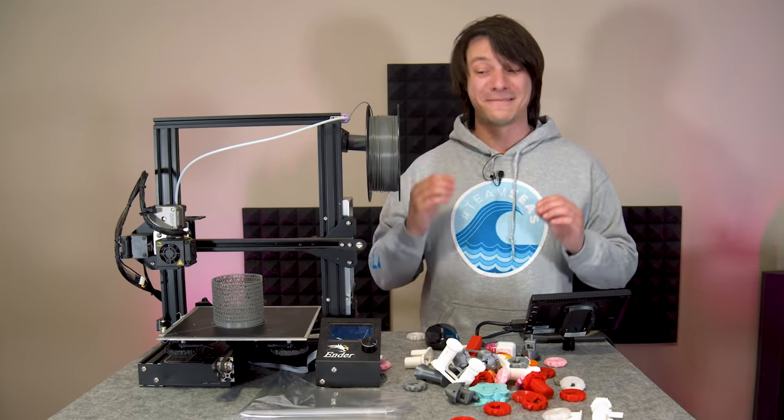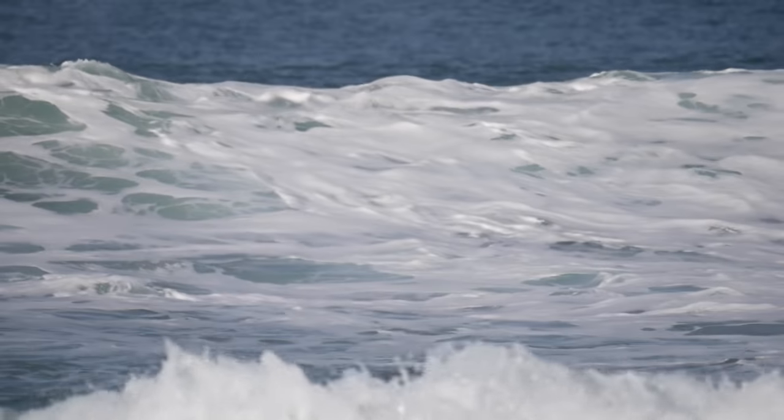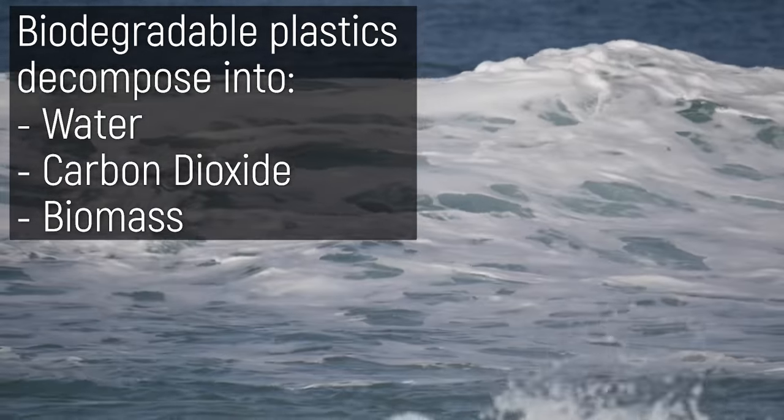And that includes us — we now eat plastic. Delicious. Biodegrading is better. Biodegradable plastics can be broken down into their core building blocks: water, carbon dioxide, and biomass.